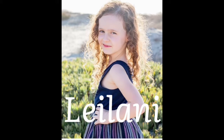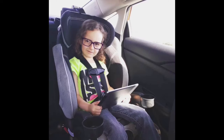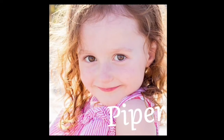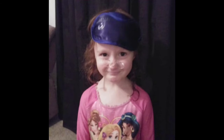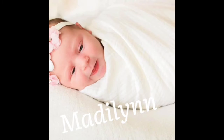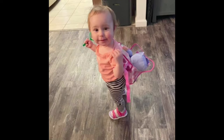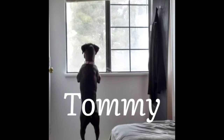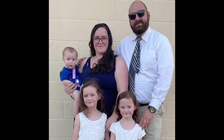This is Leilani, the oldest of the three kids we have. And this is Piper, our middle daughter — she's full of spunk. And our youngest is Madeline. And this is our sweet boy, Tommy. That makes us the Conley family.